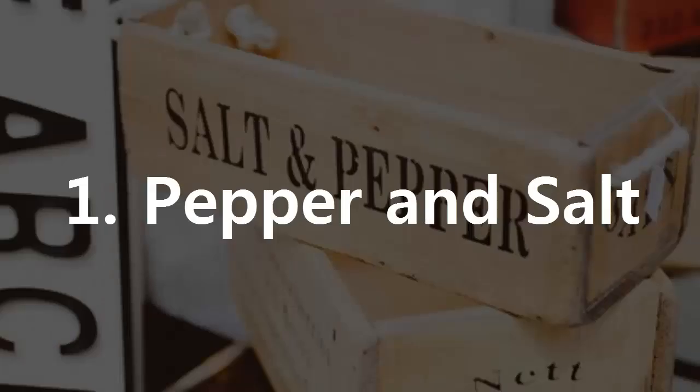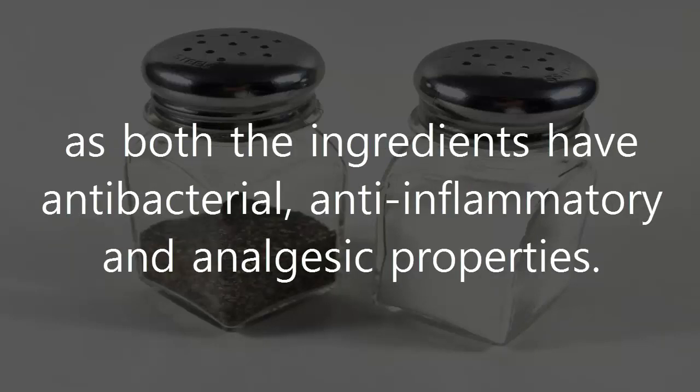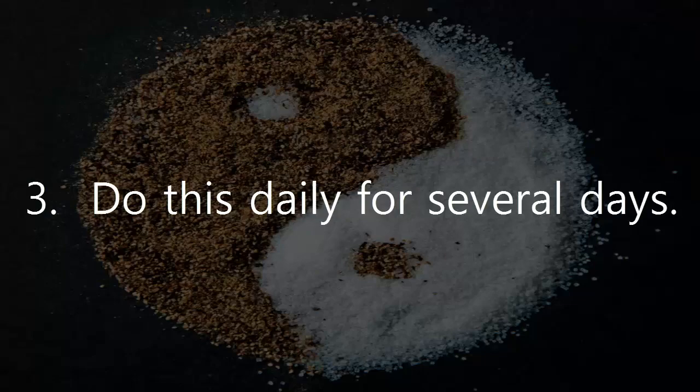1. Pepper and Salt. Salt mixed with pepper can be of great use when a tooth becomes extremely sensitive, as both ingredients have antibacterial, anti-inflammatory and analgesic properties. Mix equal amounts of pepper and common salt with a few drops of water to form a paste. Apply the paste directly on the affected tooth and allow it to sit for a few minutes. Do this daily for several days.